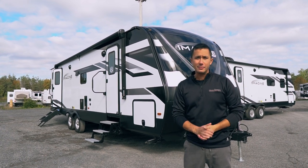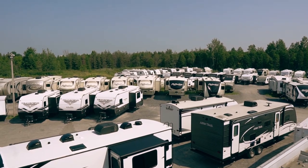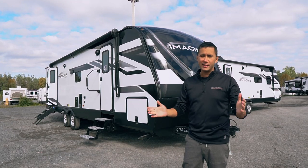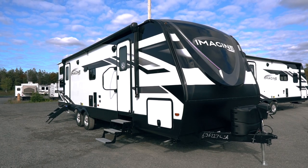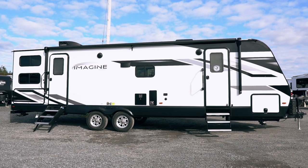Hi guys, Dominic, Alexandria Camping. We're here today to show you the 2022 Imagine 2910BH. 29 feet of living space, 33 feet 11 inches tip to tail, about 7,000 pounds dry. We'll get to that in a second.